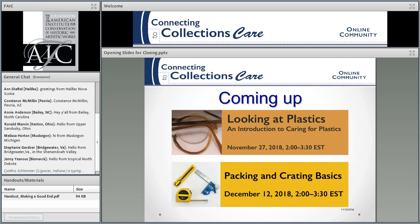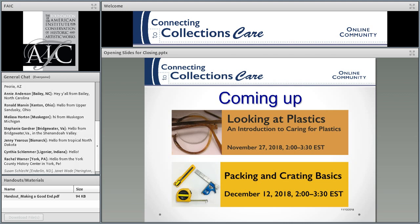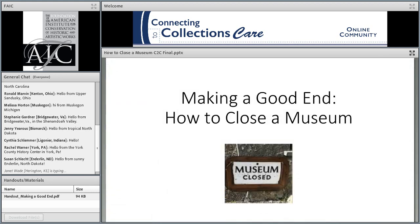Coming up at the end of this month, we're going to do something on caring for plastics. In the middle of December, we'll do something on packing and crating basics, and that will be the end of the year for us. We'll be working on new things in January and into 2019 — in January we're going to do something on microclimate. And now I'm going to turn this over to Janice Klein, and we're going to start today's webinar.